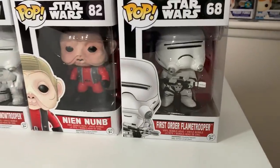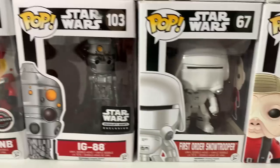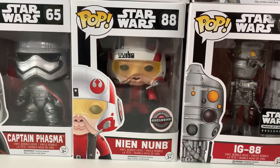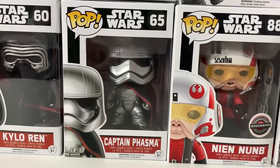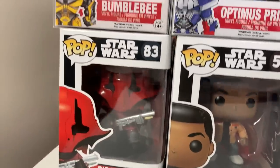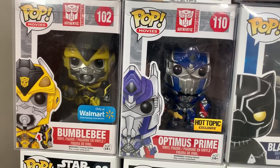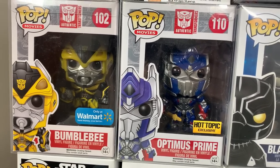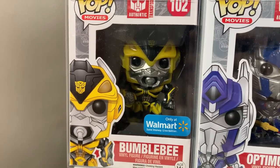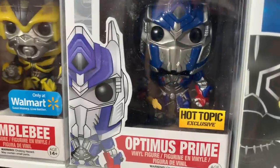Starting right here at the bottom we have the First Order Flame Trooper, followed up by Nien Nunb. Then we have the First Order Snow Trooper. The Star Wars Smuggler's Bounty exclusive IG-88. Then we have the GameStop exclusive Nien Nunb where he's actually wearing his X-Wing Fighter Pilot Helmet. We have Captain Phasma. Then we have Kylo Ren, Finn, and Sidon. Now coming up to these two I'm really torn — I used to have these in my collection and I sold them a few years back. I'm actually thinking about keeping the Walmart exclusive Bumblebee with the cannon and the Hot Topic exclusive Optimus Prime with the Flame Sword.